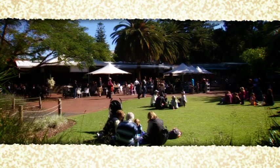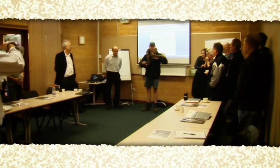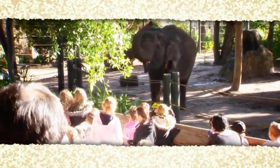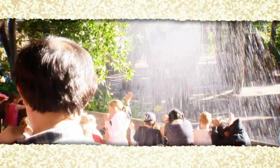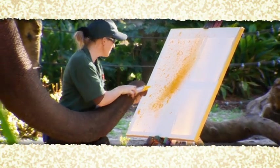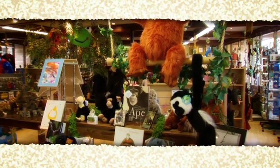Perth Zoo's magnificent gardens are a great place to have a picnic, a barbecue or watch a concert. There's also a fully catered conference and function centre and modern cafes. And for the perfect souvenir of your day at the zoo, how about an original artwork painted by a very talented elephant as part of its enrichment program, available from Zoonique, the Perth Zoo Shop.